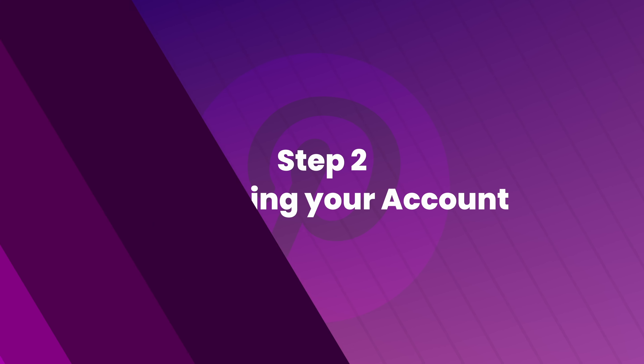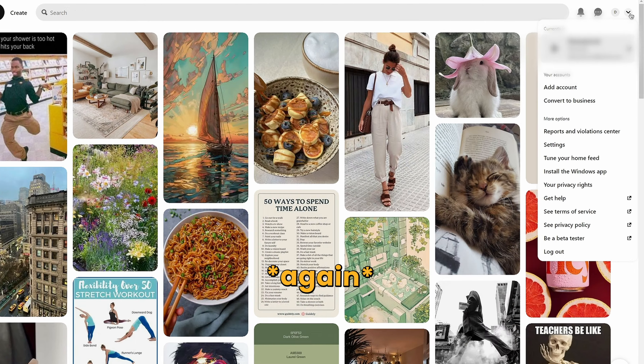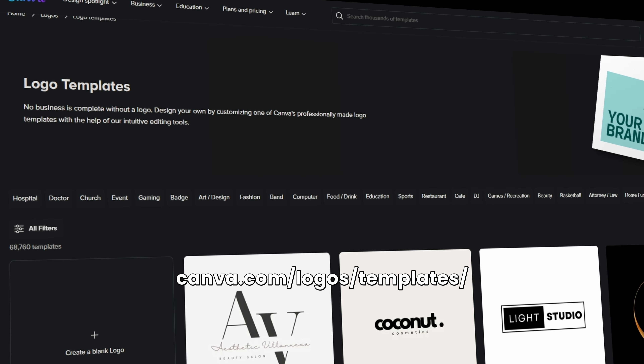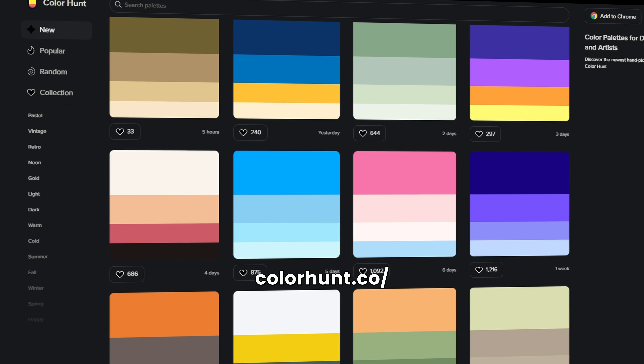The next step is optimizing your account and establishing your business front. The first thing we need to do is create a new account and turn it into a business account, which is very simple — just do it in settings. Next, we want to add a logo and a banner. This is dependent on what you've picked in terms of your niche and product. Simply use Canva templates for this section, and you can use something like Color Hunt to find a good color combination or palette that makes your brand more professional.